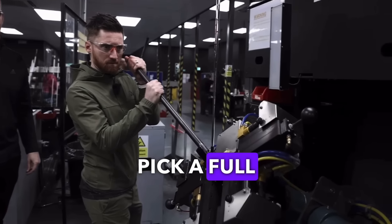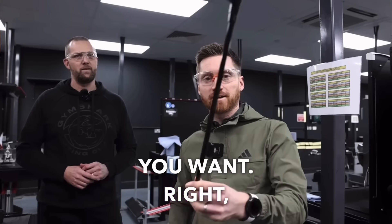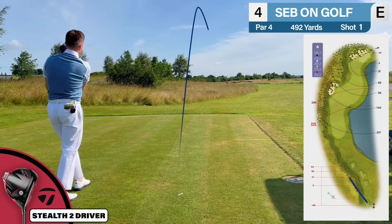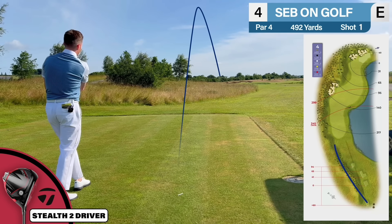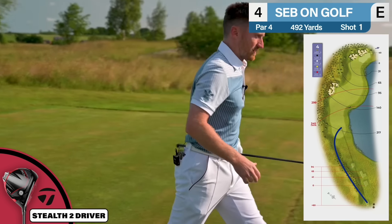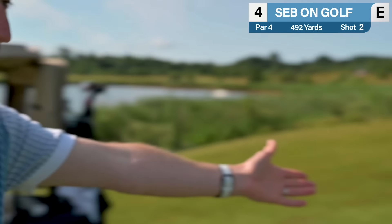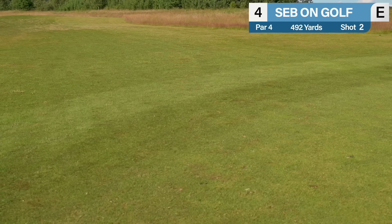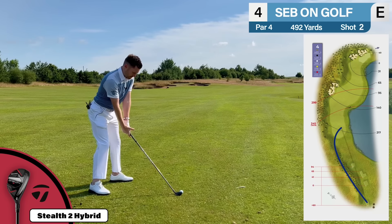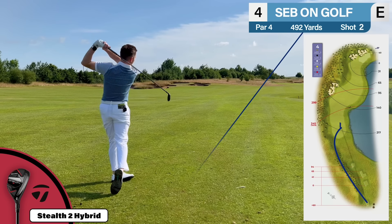Stroke index two — a par four. I mentioned I'm playing that stroke index challenge where I filmed me playing 18 stroke index ones. Stroke index one here on the hardest golf course in the country — 480 yards, not the longest par four here. The longest par four is actually the 11th at 503 yards, stroke index six. The hardest hole on the hardest golf course in the country is going to be interesting. Wind's going across, looks like there's water down there.